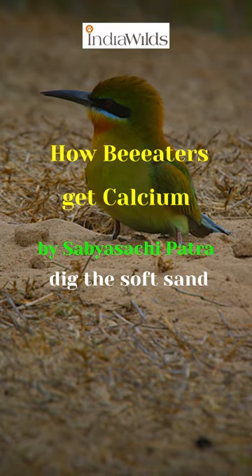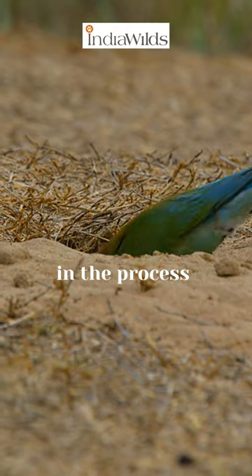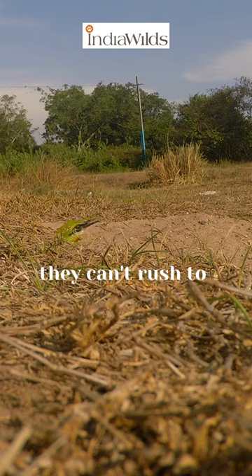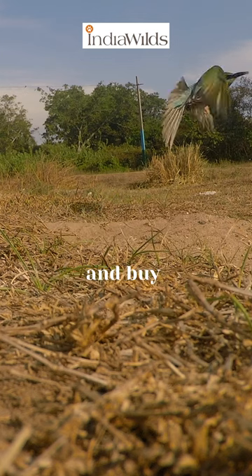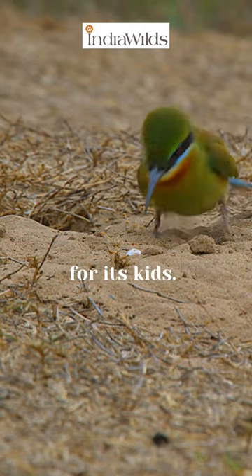Bee eaters dig the soft sand on river banks to build their nesting cavity. In the process, their beaks get worn off. Unlike us, they can't rush to the nearest medicine store and buy calcium tablets. However, mother nature has everything for its kids.